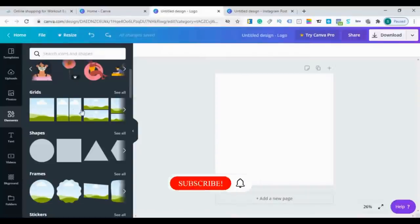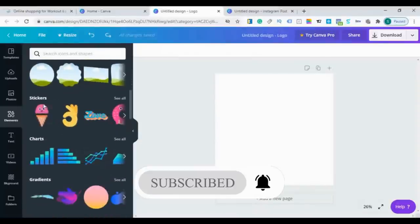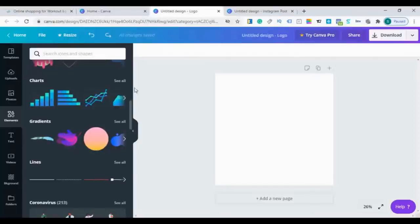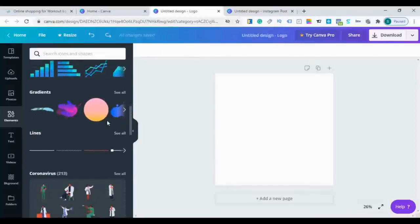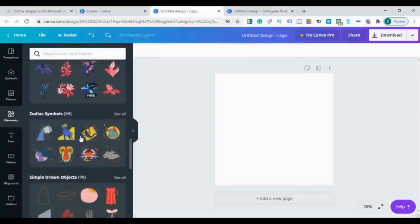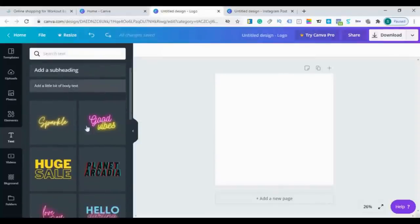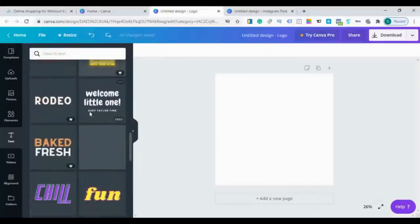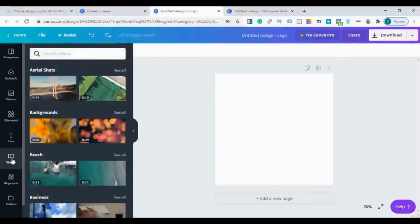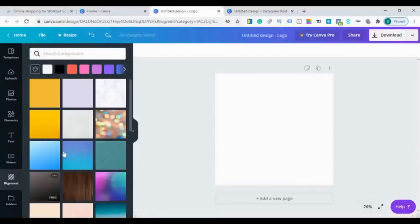Stickers and animated stickers. Charts — if you are doing a business presentation you'll need those. Gradients. Lines. Here is the text tab where you can find headings, subheadings, and body text, and many text fonts. Here is the videos tab — you can also use videos in Canva. And here are backgrounds for your designs.